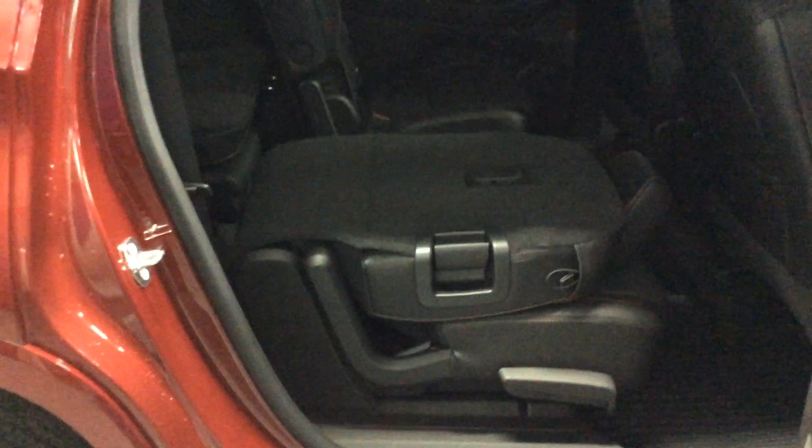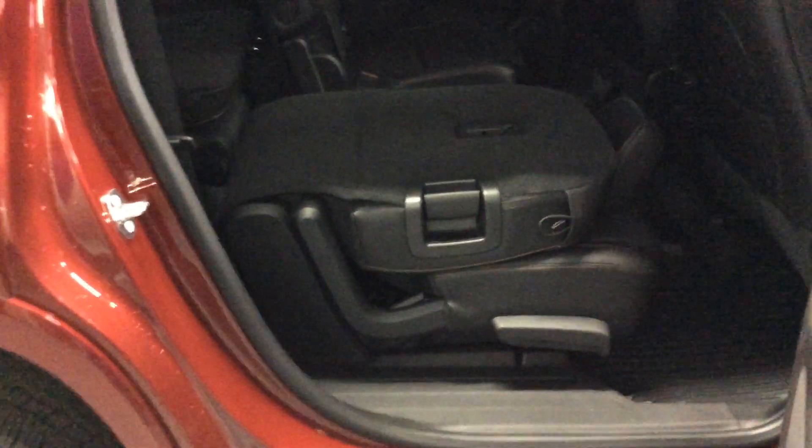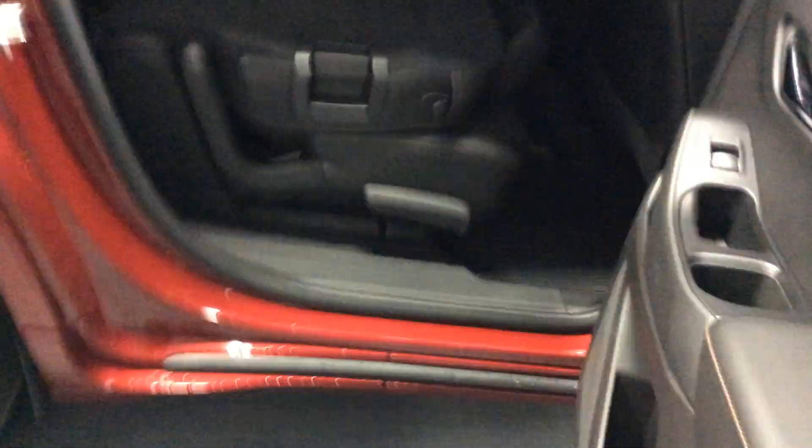If you had the third row seat folded down, it gives you a longer space to haul things. Moving towards the back of the car, there's the rear cross-traffic alert — you don't see those sensors on the sides — and the ultrasonic rear park assist, which are those four round sensor buttons in the rear bumper.